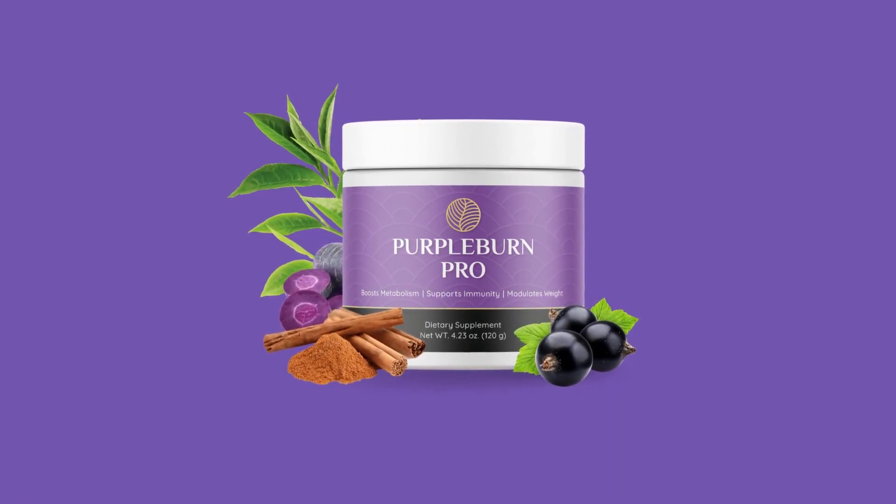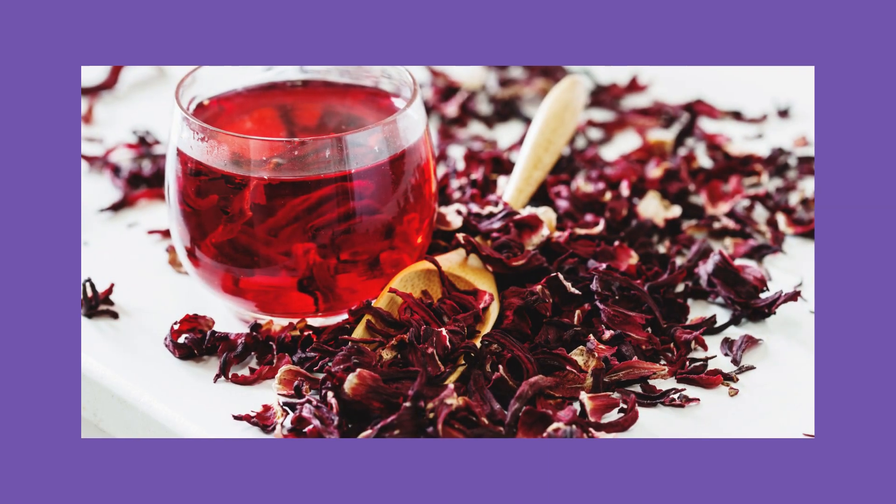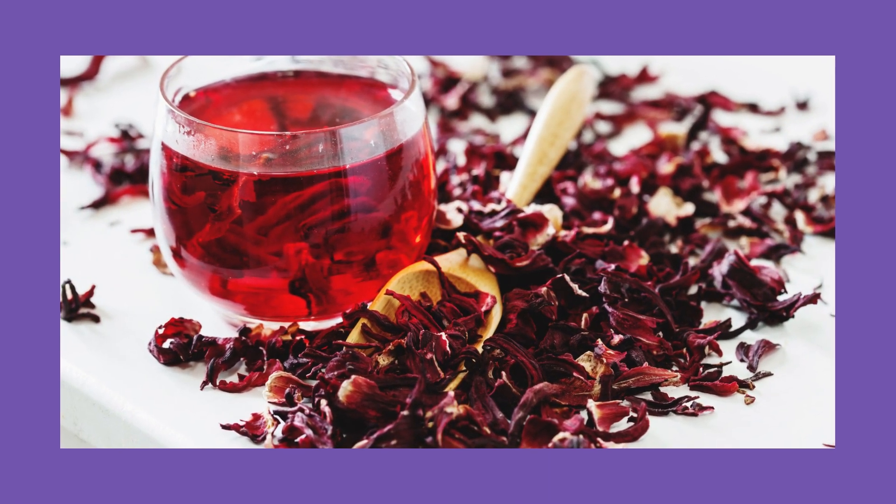Purple Burn Pro contains ingredients such as Kenyan purple tea, blackcurrant, hibiscus, raspberry, oat fiber, inulin, purple carrot, mangosteen, white kidney bean, cinnamon, green tea, bitter melon, ginger, and turmeric.